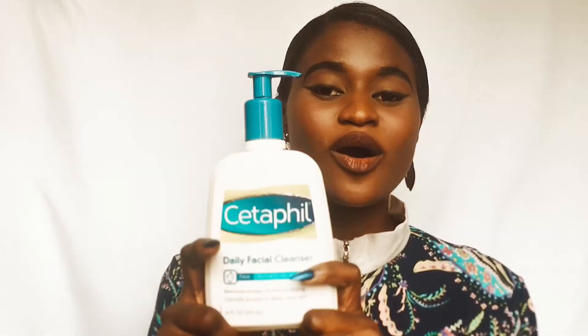Today is going to be a review video, and I am going to be reviewing — telling the truth about the Cedar Fuel daily facial cleanser. But before I tell the truth about this, we really need to see what this product is all about. This is Cedar Fuel daily facial cleanser: no more oily skin, it removes excess oil without drying, clinically proven to deep-clean skin.